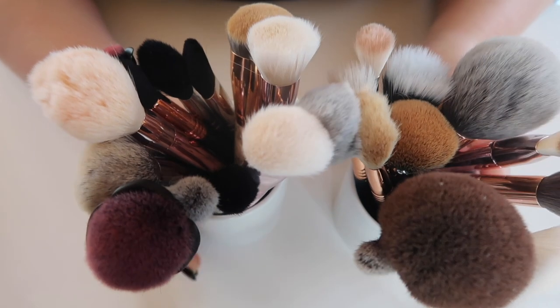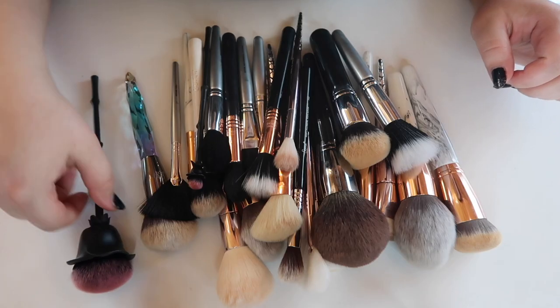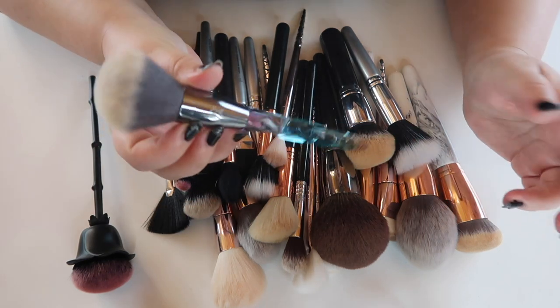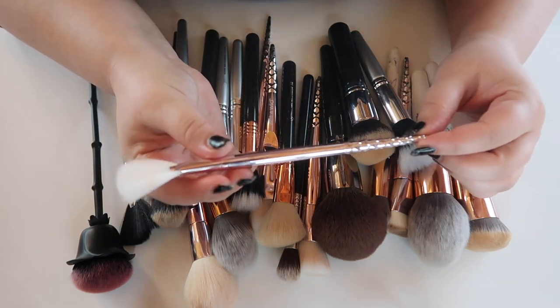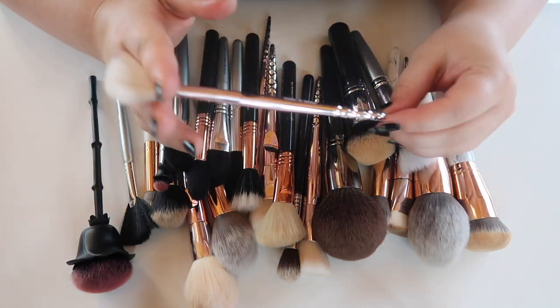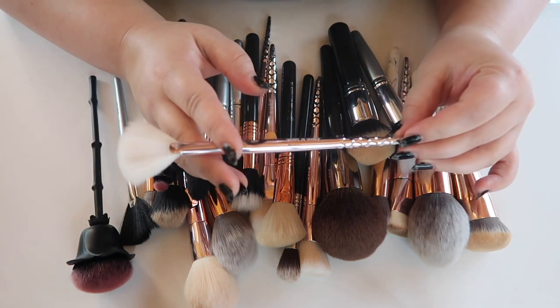Now let's go through what I call my backup brushes — I keep these on display in little cups but I really need to go through them since I'm not reaching for them. One came from the Tribe Beauty box so I'll keep that. I really don't like fan highlighting brushes and don't know why I kept this one from a Wet n Wild set. I tested that affordable brush set in a video so I don't use all of those brushes anymore — those need to go.